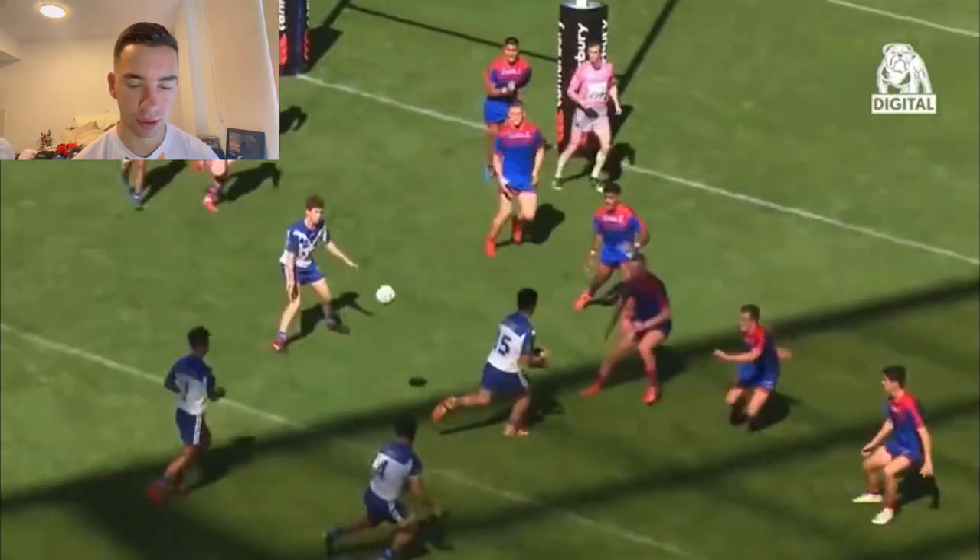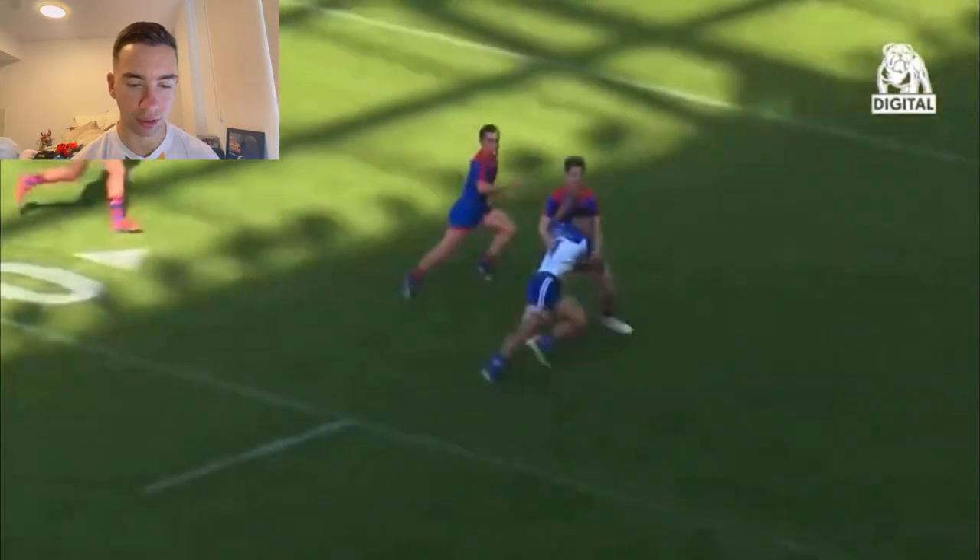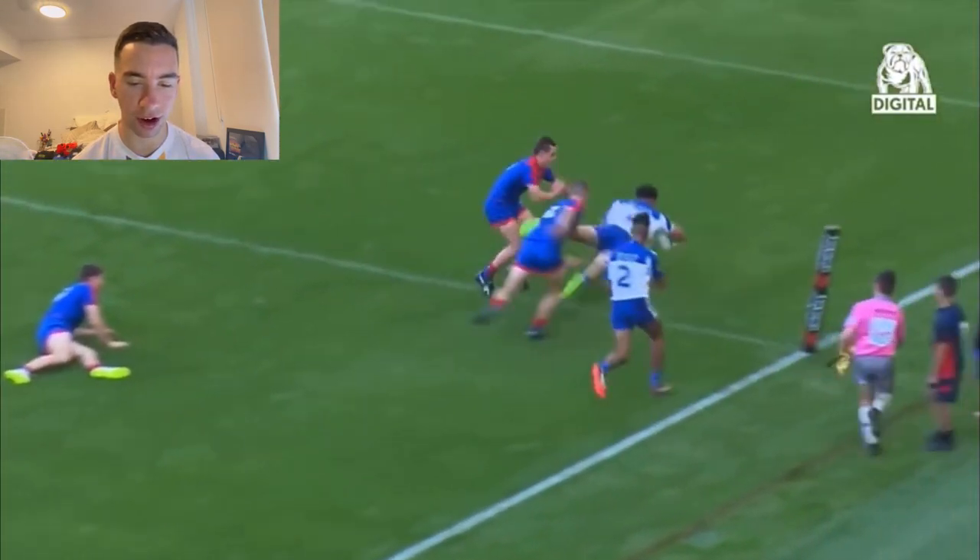Good ball. Bit of a goosey. Fends him off. Crashes over. Big dive. Falls over in the celebration. Mate, what more do you want to see? Paul Alamotti. Wow. Have a great day.